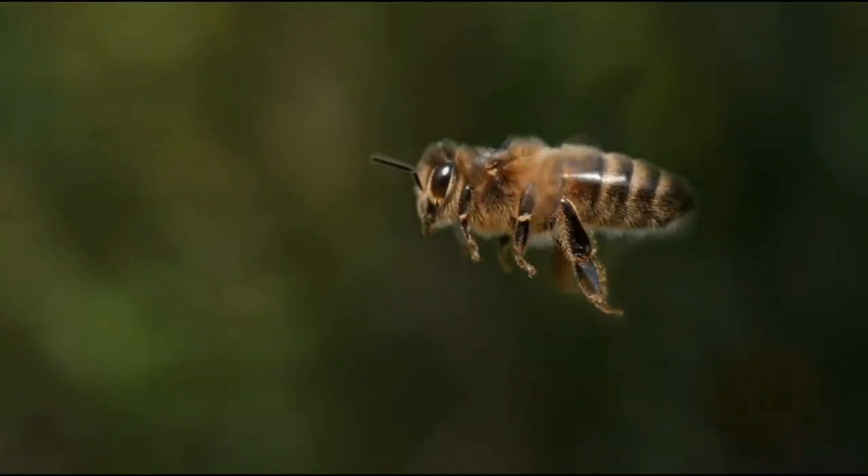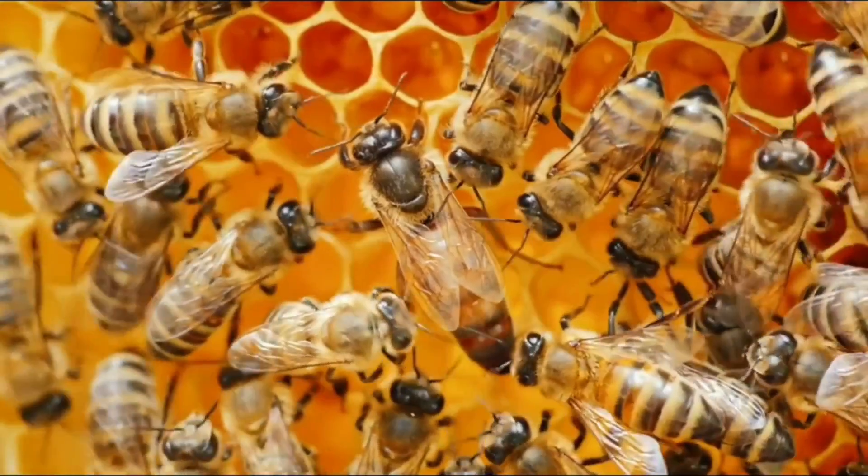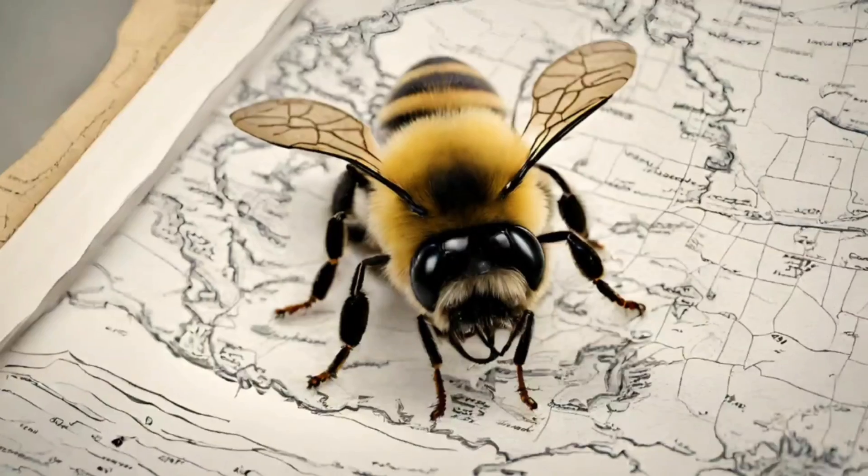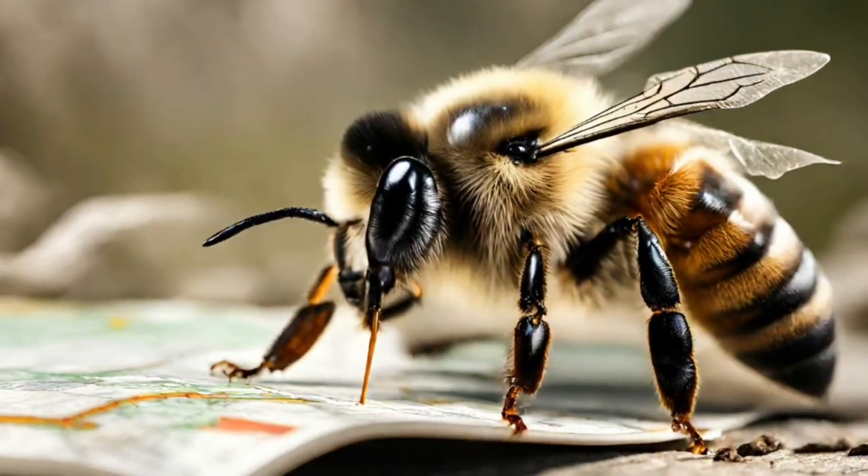These three eyes maintain the bees' stability and help them navigate. They triangulate the bees' position relative to the sun, helping them find their way back home after their adventures.